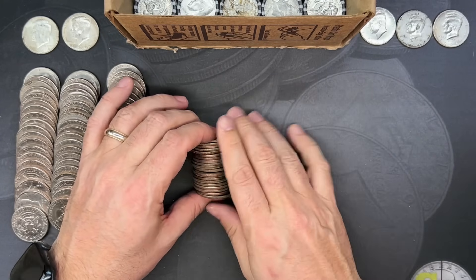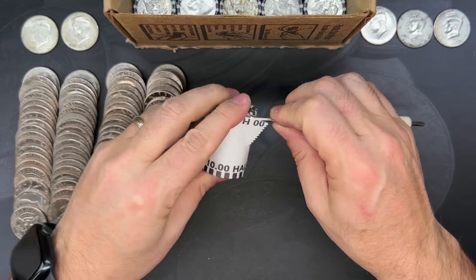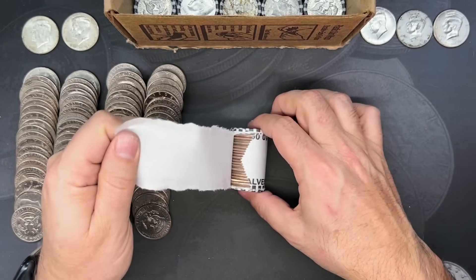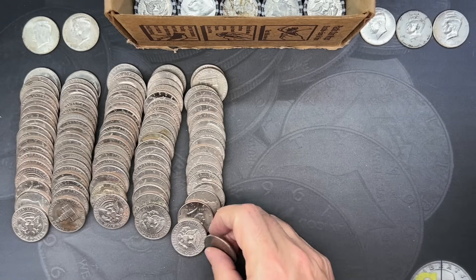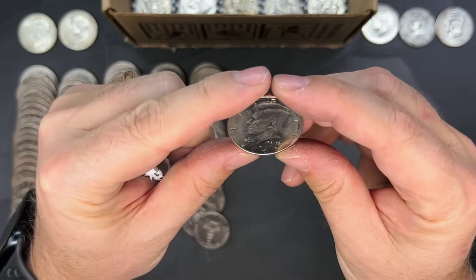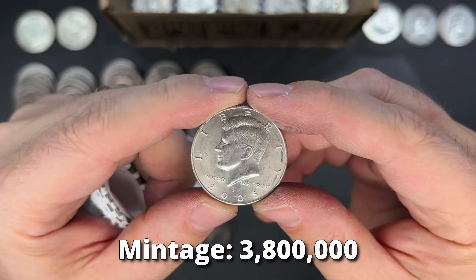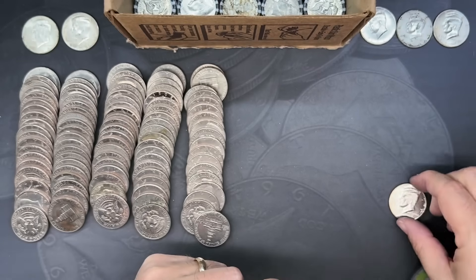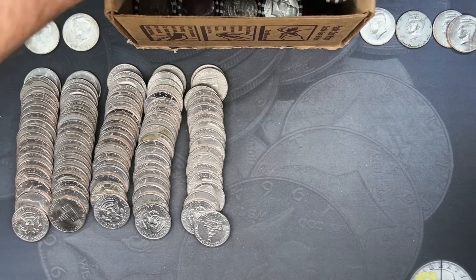There's a super shiny guy in here, probably a 2021 — yep, 2021 Philly — and a 1991. Here is roll number 25, and we're going to get into the bottom half of this rack — 25 on top, 25 below. We've got a ring of death, 2005 Philadelphia — another NIFC for the hunt. Not as exciting as silver but we'll take it.